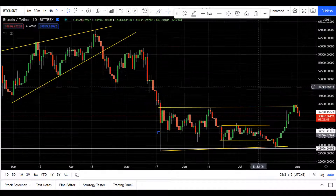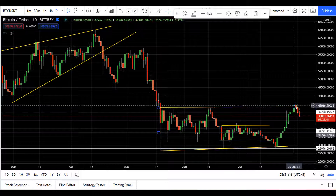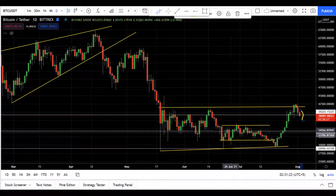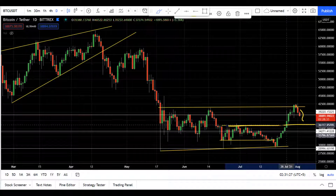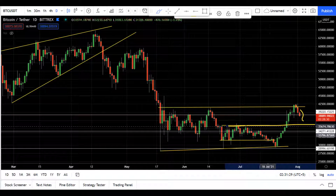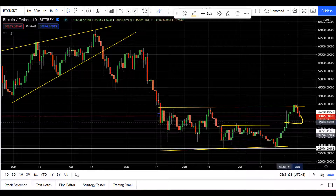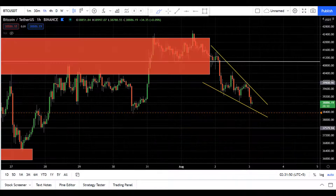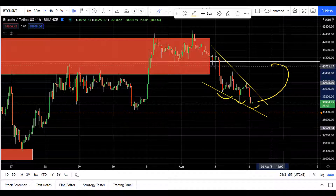If we go to the clean daily chart, you can see the price is moving down from the level. If price continues to break down from here, the level to watch is around the 36.5k region, where it will definitely try to bounce.